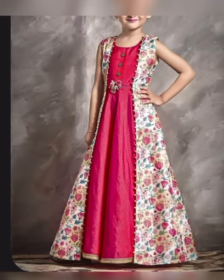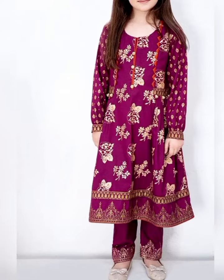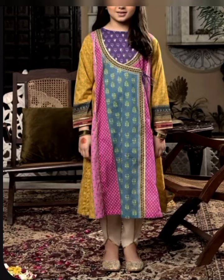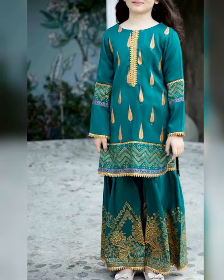This top design is also very good in red color. You can use the full trouser with it. If you have a child, you can use it too. You can choose the color you like.